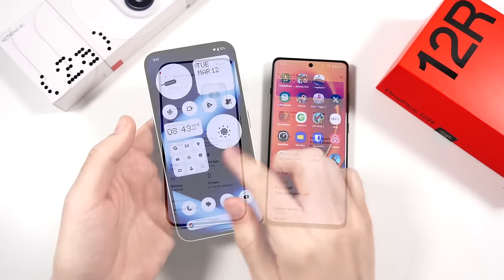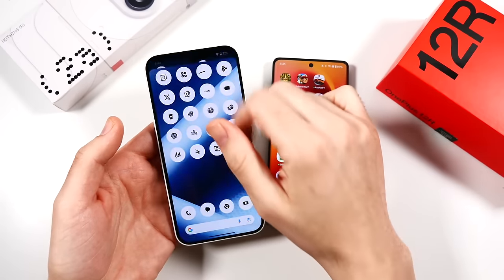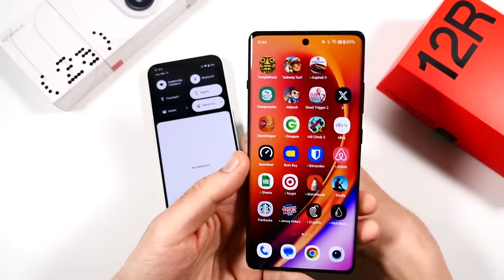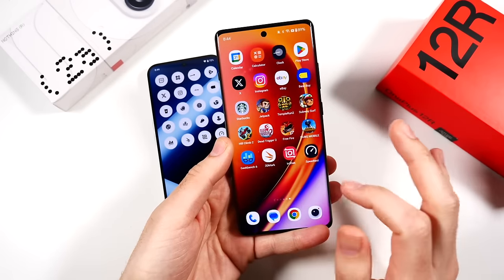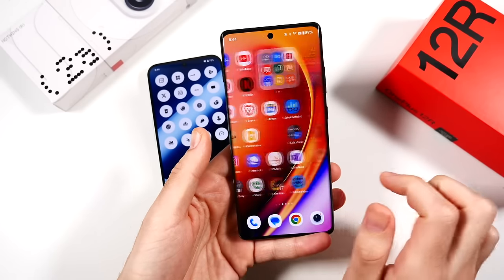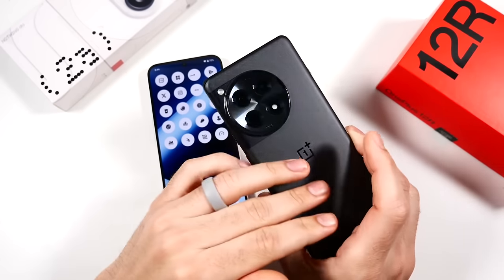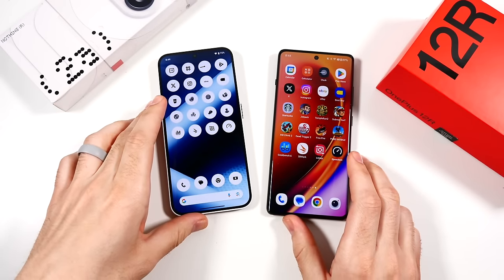When it comes to the general user interface, Nothing Phone has really nailed a minimal experience — very simple, clean, and quick to navigate, very smooth. OnePlus is doing very well here too; while I'm not the biggest fan of their software, it's still a very smooth experience with some useful additions. You're not really going to notice a major difference, but the body of the 12r actually feels very premium on the back and edges — more of a flagship feel — whereas the Nothing Phone 2a definitely feels its price point.